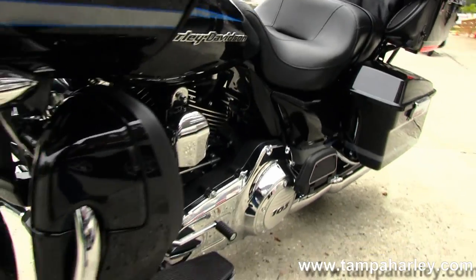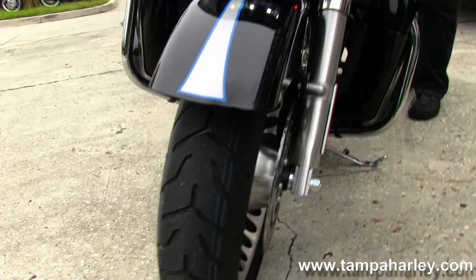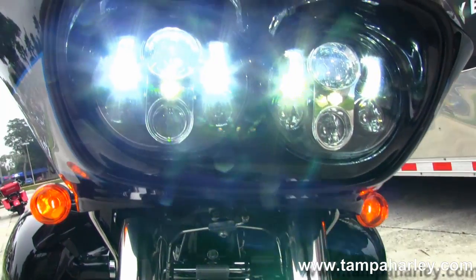The bike has factory cruise control, security, ABS, and intercom system. Also has upgraded eight LED headlights here as you see.